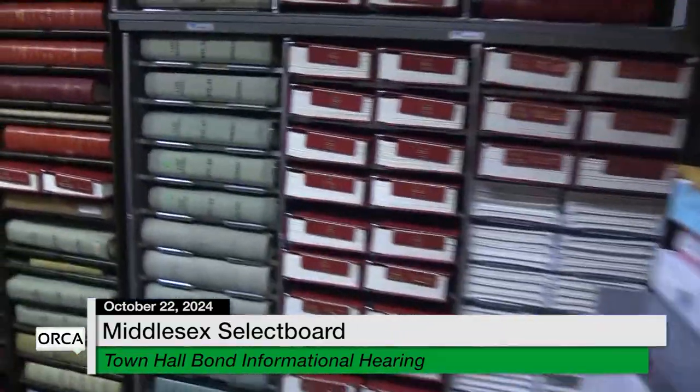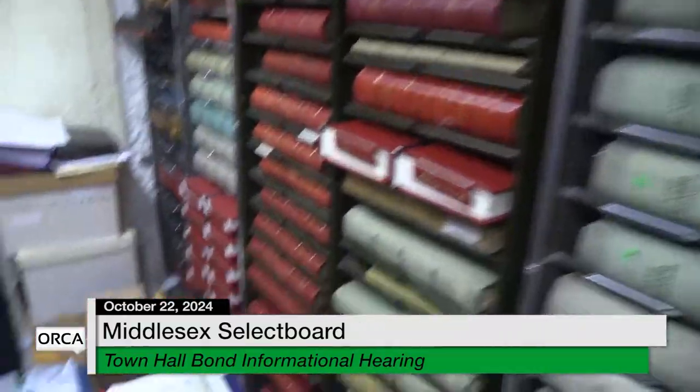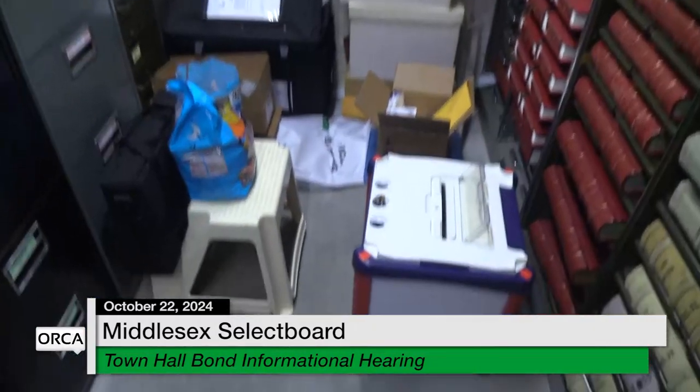Do we need radon exposure coverage? Don't breathe — don't linger in there.